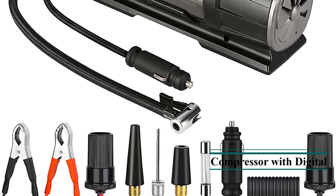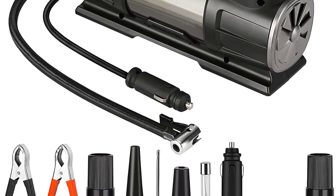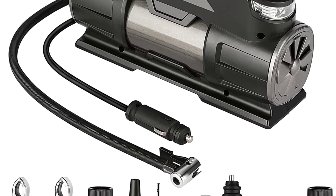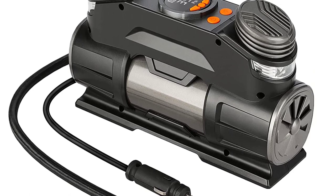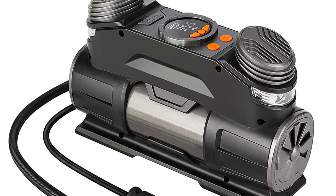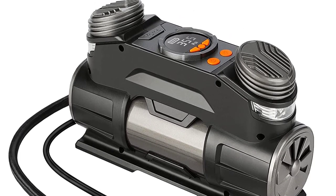You also get twin motors in this tire inflator, which allows you to inflate the tires of your vehicle quickly. You get a maximum air pressure limit of 150 PSI since this is made for cars. With a power draw of 120 watts, it can inflate tires quite quickly. You also get a wide range of accessories with this portable air compressor.